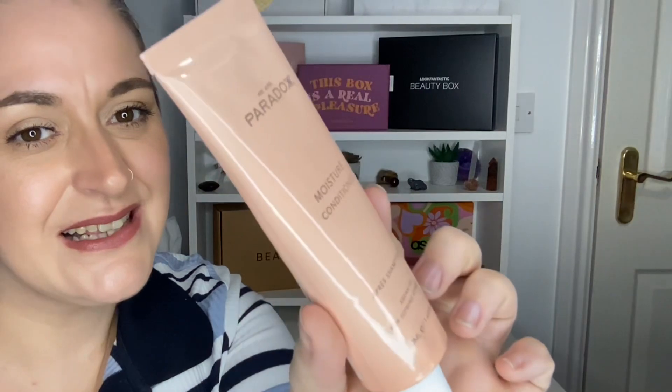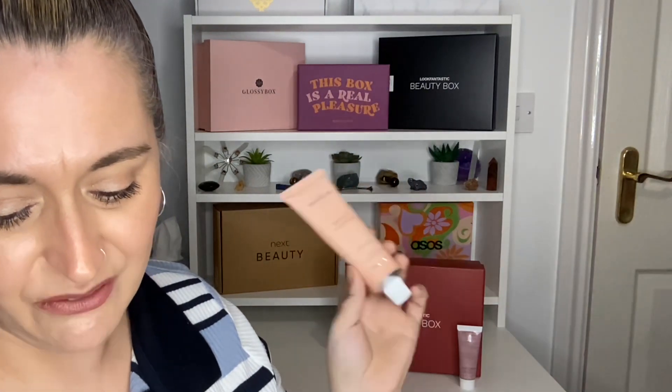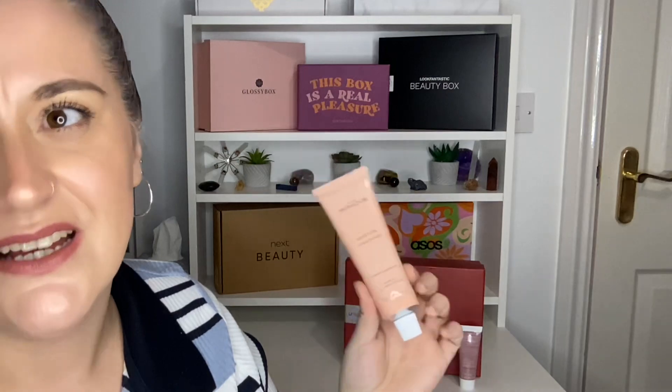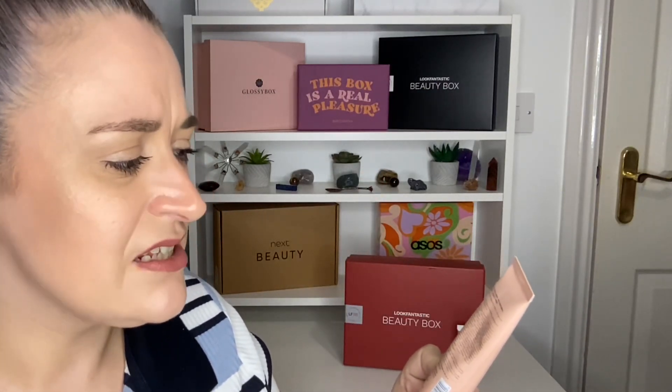The second product is by the brand We Are Paradox — it's a Moisture Conditioner, 50ml, worth £10.50. I really like this brand; we normally receive their three-in-one conditioner, and I've actually done a review on that which I'll link. It's nice to get something different. It is 90% plastic-free, 99% natural, vegan and cruelty-free. The downside for me is there's no matching shampoo included, though 50ml is a decent size to get to know if you like it.